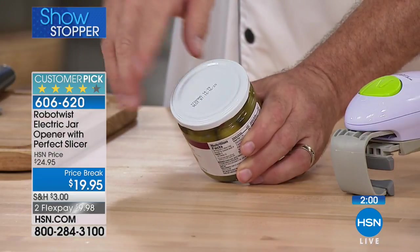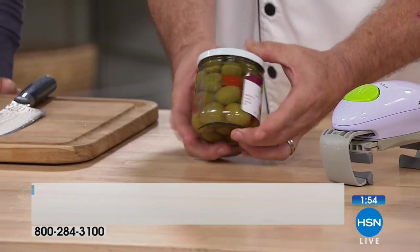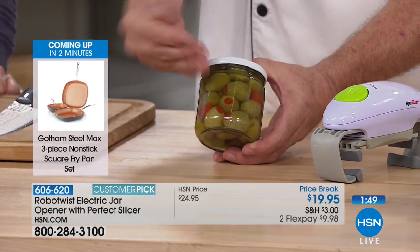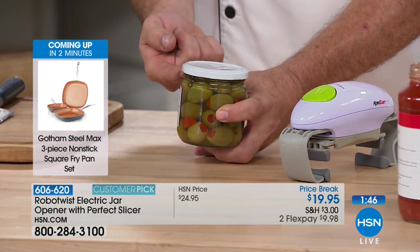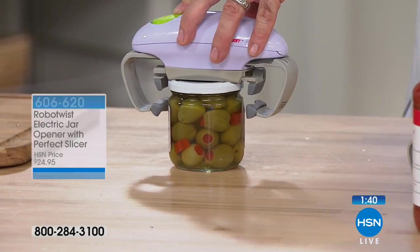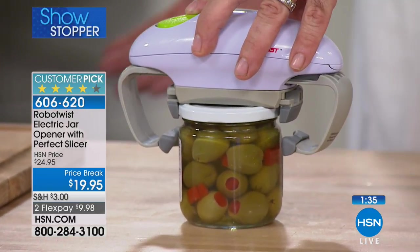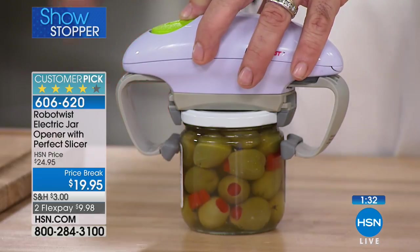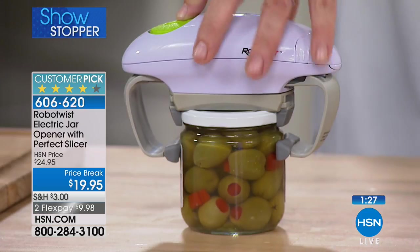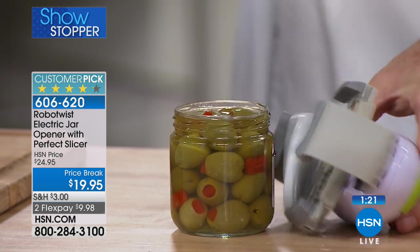Jams, stuffed olives — anything with natural sugars — leave it in the fridge too long and that sugar crystallizes around the lid. Now you're dealing with manufacturer pressure plus hardened sugar. This gets us to the point where we change what we're doing because we can't open a jar. What's not going to change is how difficult it is to open jars and bottles — they're probably going to get even harder.